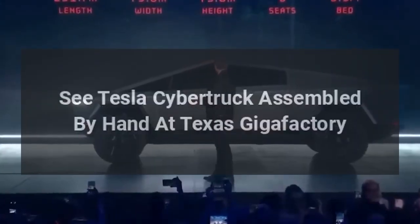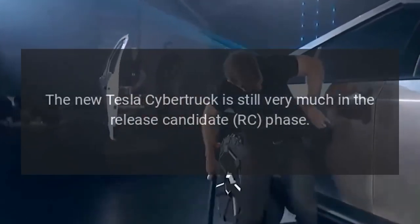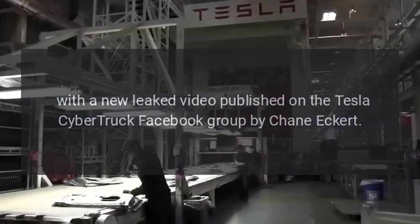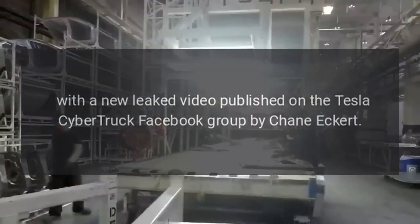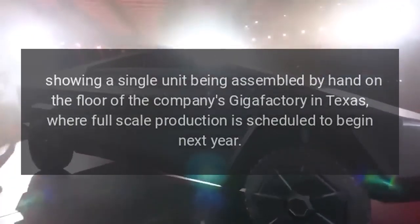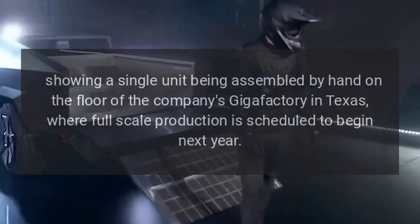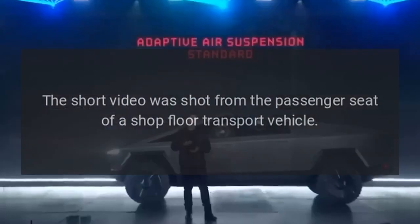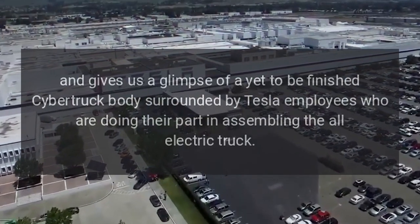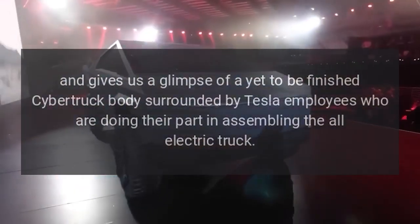The new Tesla Cybertruck is still very much in the release candidate phase, with a new leaked video published on the Tesla Cybertruck Facebook group by Shane Eckert showing a single unit being assembled by hand on the floor of the company's Gigafactory in Texas, where full-scale production is scheduled to begin. The short video was shot from the passenger seat of a shop floor transport vehicle, giving a glimpse of a yet-to-be-finished Cybertruck body surrounded by Tesla employees assembling the all-electric truck.